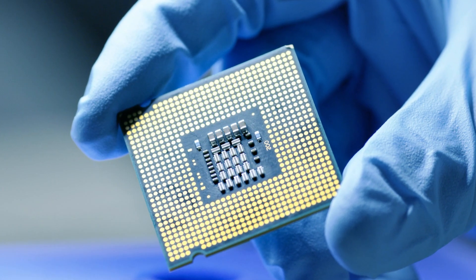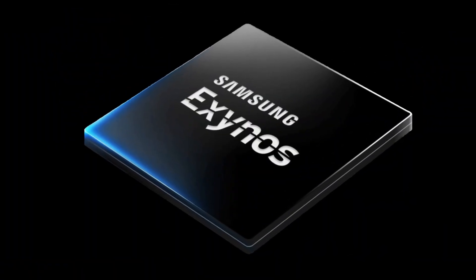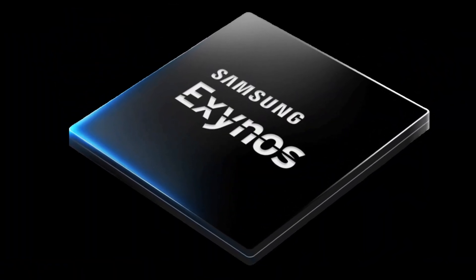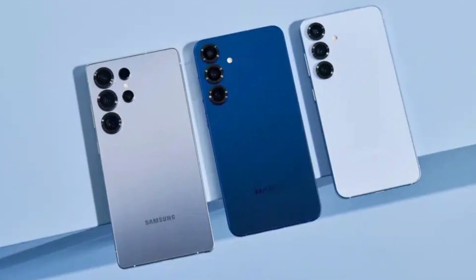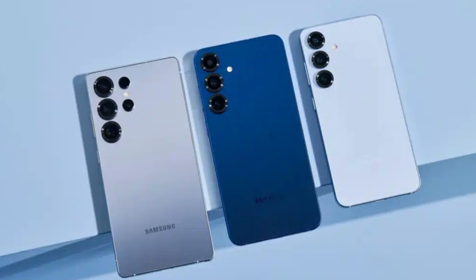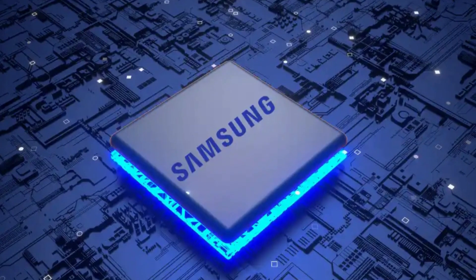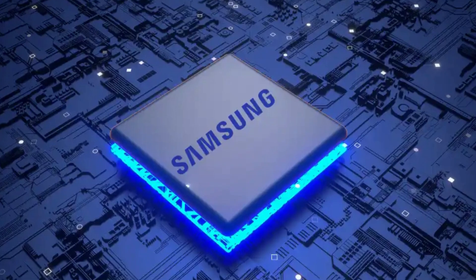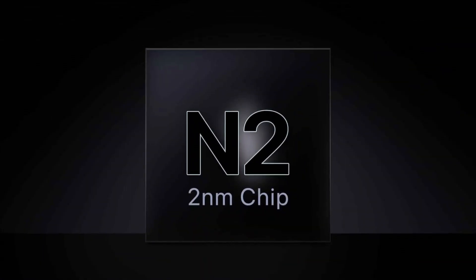The issue wasn't really about the chip itself, but more about how it was made. The Exynos 2500, which was supposed to be Samsung's big return, got dropped from the Galaxy S25 lineup because Samsung Foundry — the part of the company that makes chips — was having a hard time producing enough of them. The yield rates, the number of usable chips made per batch, just weren't high enough. But that's improving now.